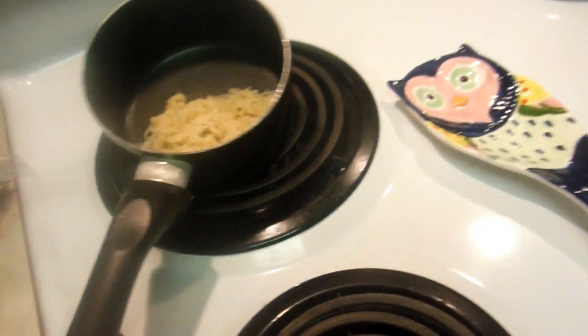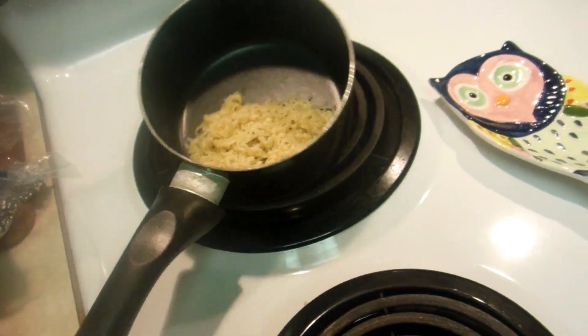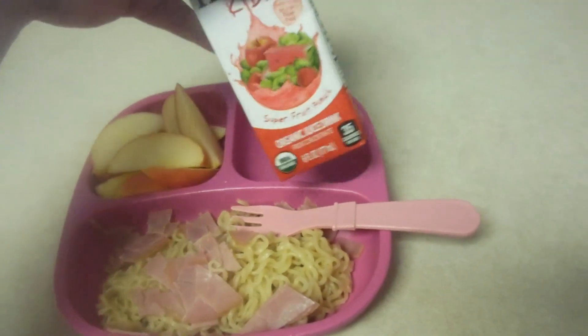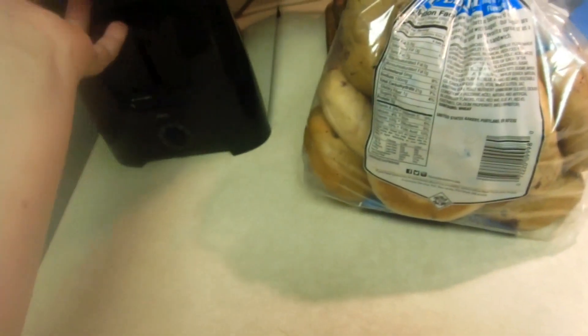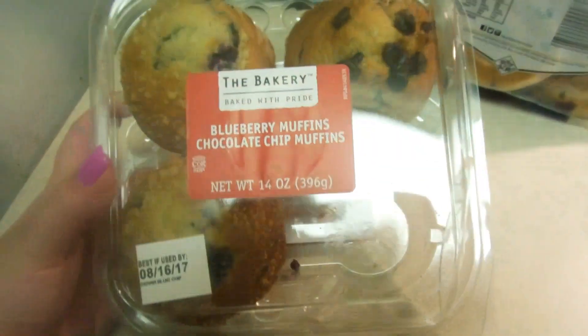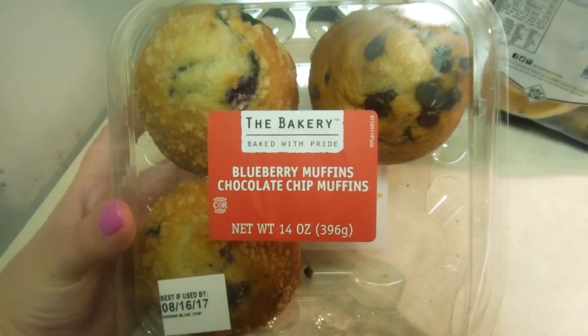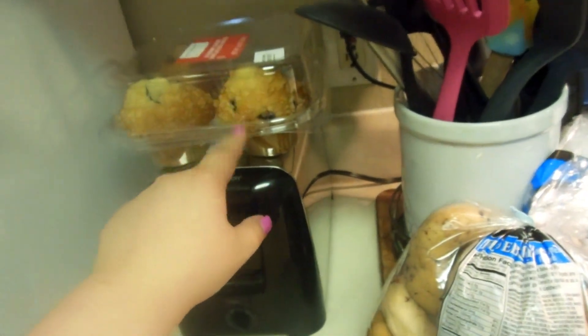This is just about half of the ramen noodles with pretty much all the water drained. If she's still hungry I'll give her the rest. She also has some sliced apples and an Honest Kids fruit punch drink. I'm going to let her have half of one of these muffins for dessert because they're pretty huge. We got those yesterday and she didn't have one, so I'll probably give her half.